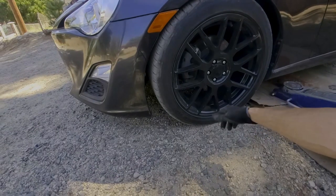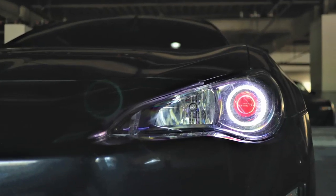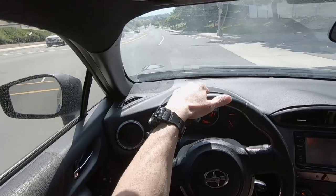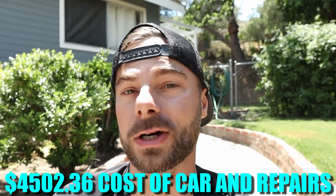For maintenance, I replaced the brakes, air filter, had an alignment done — things like that. The maintenance cost was $199.64. That covers everything to get the car back to stock. Adding those together — not including modifications or fees — just the cost of the car plus parts, I'm into the car at $4,502.36.